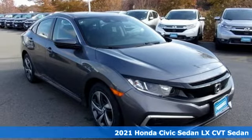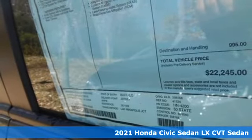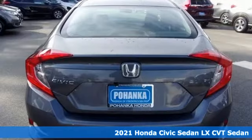It's a new 2021 Honda Civic Sedan. Get more mileage out of every drive with this Civic. Plus, it offers an exciting list of features.